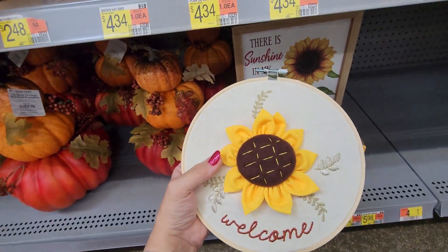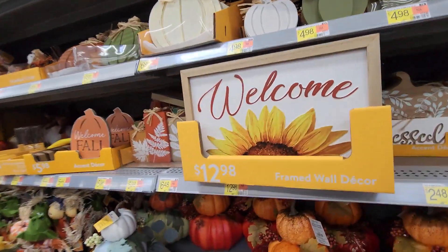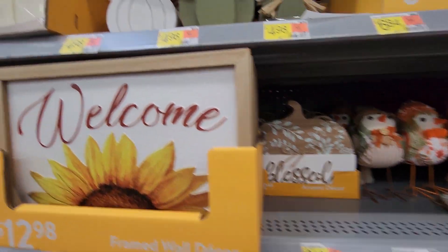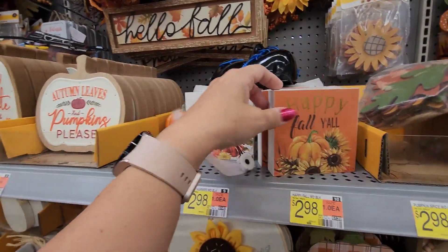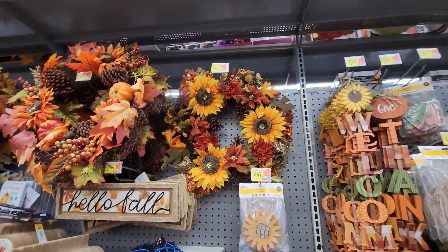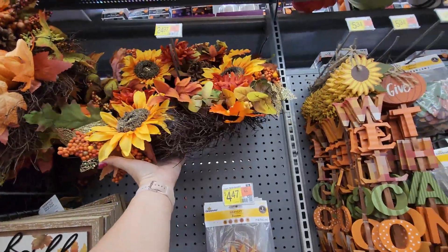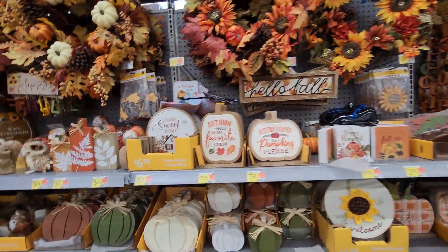There's a welcome wall decor piece for $12.98. I think I showed you these little square wood pieces — $2.98 for those. And this right here — this is the last one — $24.97. There's also another one for $24.97 that I think is so pretty, probably because it has so much glitter on it.